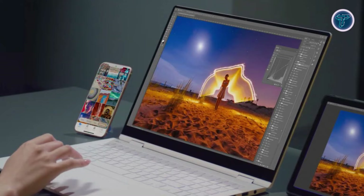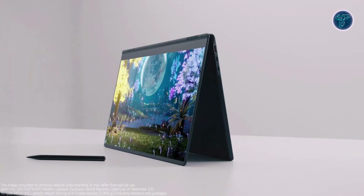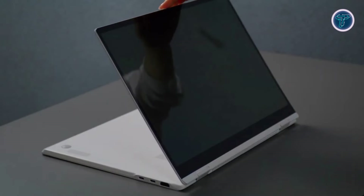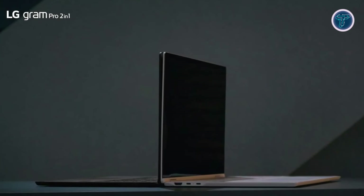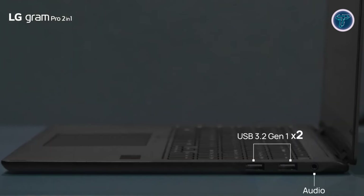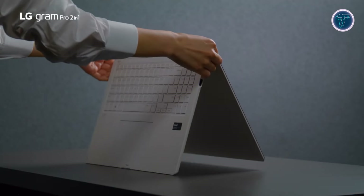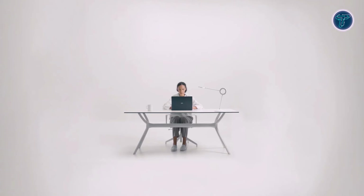The 16-inch IPS touch display offers a vivid, immersive viewing experience perfect for both work and entertainment. The impressive 77-watt-hour battery provides up to 20.5 hours of video playback, ensuring you stay productive without worrying about recharging. Premium features include a full HD webcam with dual microphones, Thunderbolt 4 for fast data transfer, Dolby Atmos audio, Wi-Fi 6E, and Bluetooth 5.3 for fast, reliable connectivity.